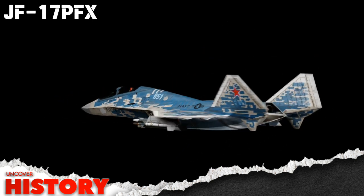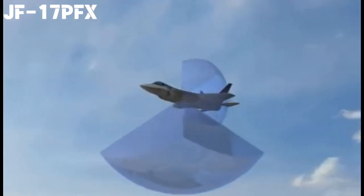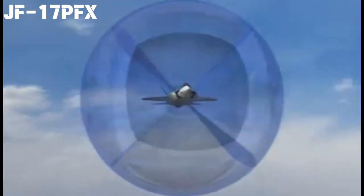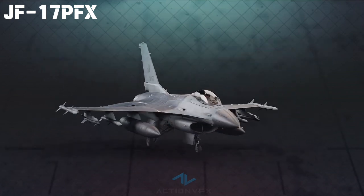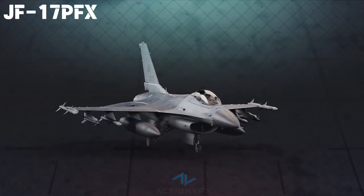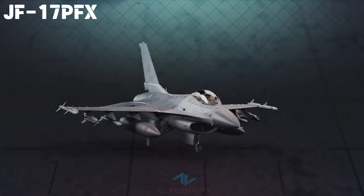Segment one: the power of DSI — stealth and speed combined. Speed and stealth are two of the deadliest weapons in aerial combat, and that's exactly where DSI technology changes the game. Traditional fighter jets rely on complex air intake systems with bulky diverters to regulate airflow. But these create drag, reduce speed, and worst of all, make the jet easier to detect on radar.